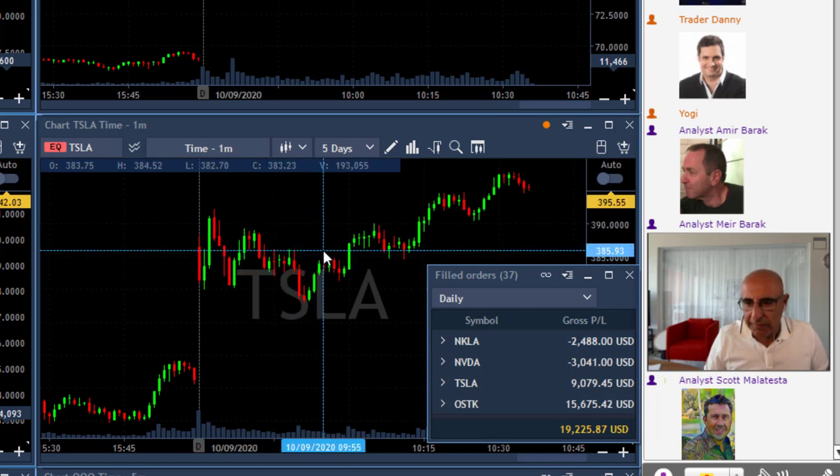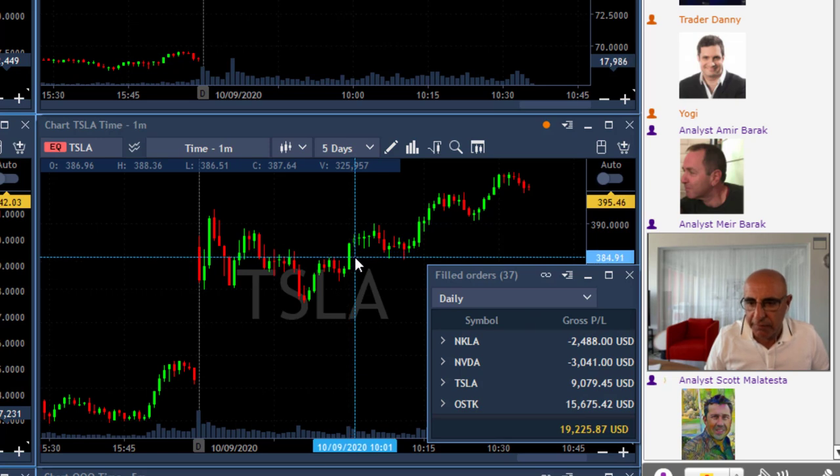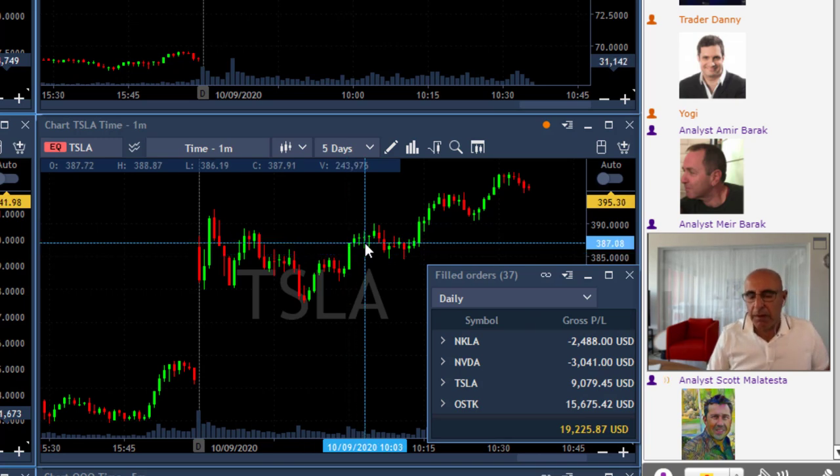The second Tesla trade worked out fine — as you can see here at 385, that's the one Scott posted earlier. I joined him and that worked out fine. The main thing I want to mention about this one is the way you manage your risk-reward, your target, and what happens if you miss it — that's really the key point here.